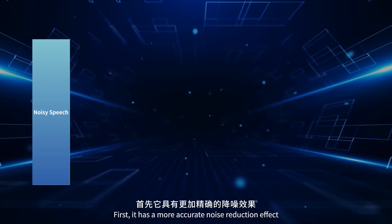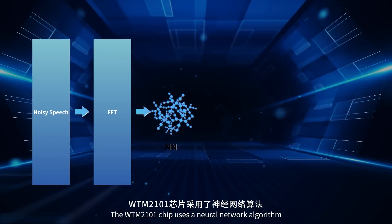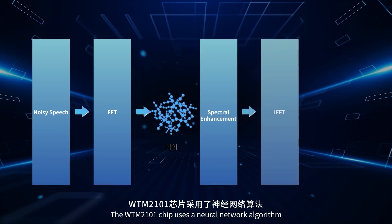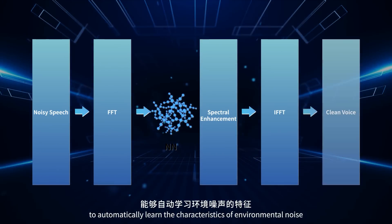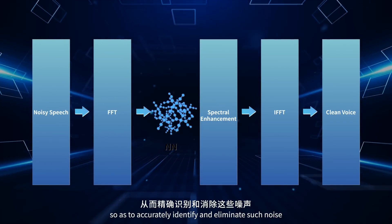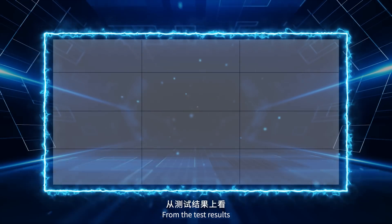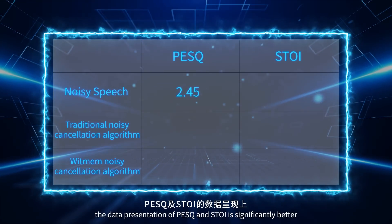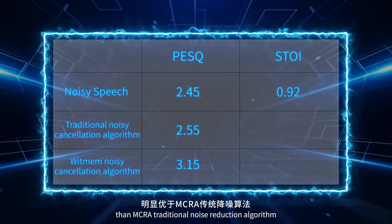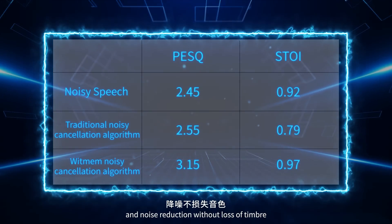First, it has a more accurate noise reduction effect. The WTM-2101 chip uses a neural network algorithm based on deep learning to automatically learn the characteristics of environmental noise, so as to accurately identify and eliminate such noise. From the test results, the data presentation of BSQ and STOI is significantly better than the MCRA traditional noise reduction algorithm, with no loss of timbre.